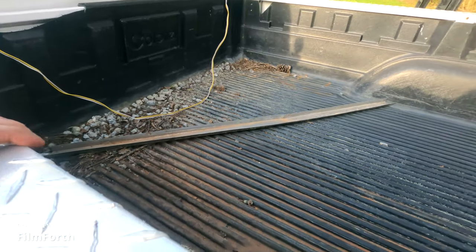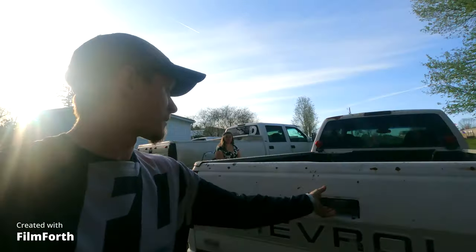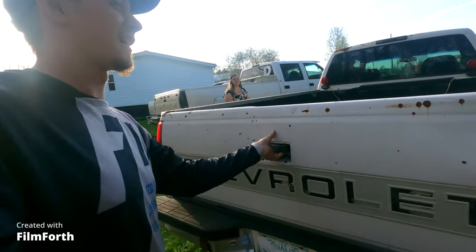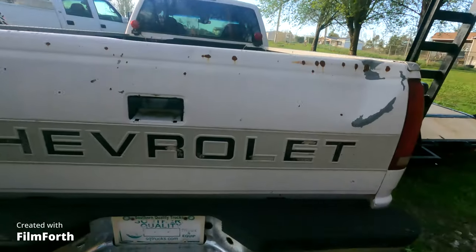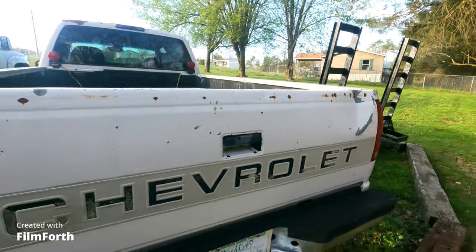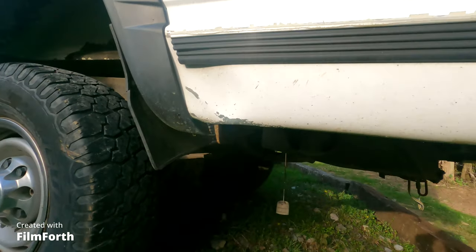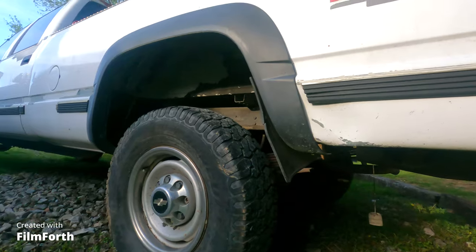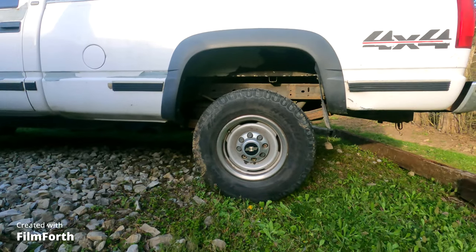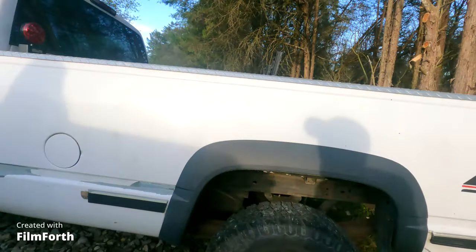The bed's in nice shape. The tailgate has one dent in it that's pretty serious - we'll probably swap out the tailgate. That is the dent on the back driver's side - you can see it doesn't exactly line up because that whole edge is rolled right up. The frame is really great on the truck.